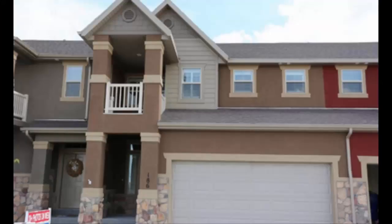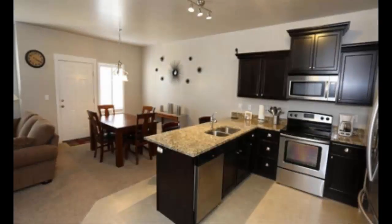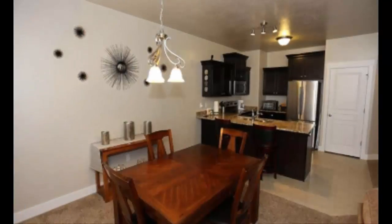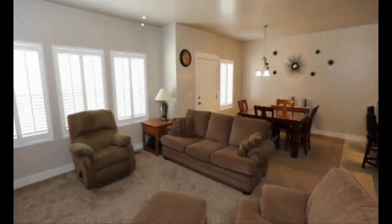This townhome is located in the Gables in Saratoga Springs. When you first walk in, down the hall, you'll see the kitchen. It has beautiful granite countertops. The townhome features 2,446 square feet with three different levels, making it a very nice, convenient plan. It also has a two-car garage. The windows feature plantation shutters — the owner spent about $6,000 on these.